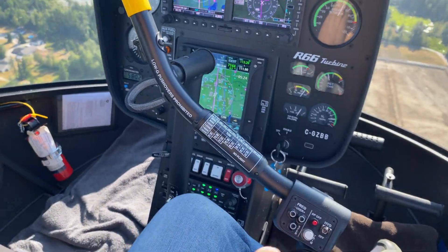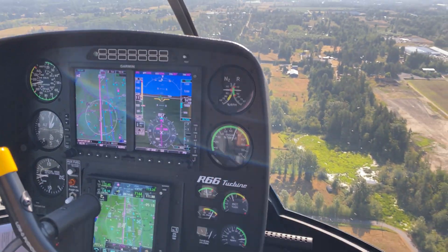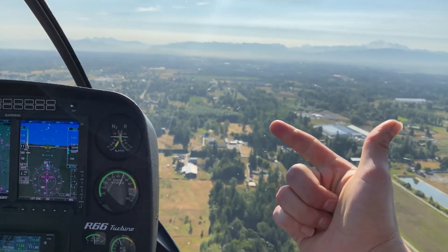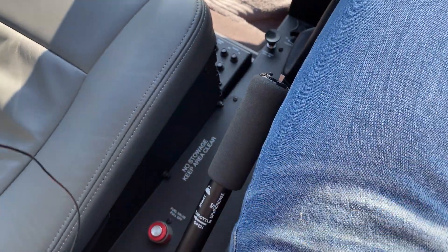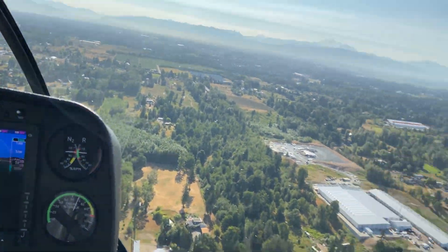Whatever you have set the cyclic to, it's just going to hold that heading. Or if you actually wanted to, you can plug in your route and it'll actually fly that route for you, which is kind of cool. And then it'll hold either an airspeed or an altitude — one or the other — because it has no control of the collective, so it can't actually control your power setting.